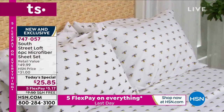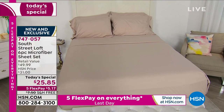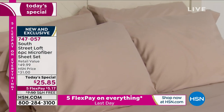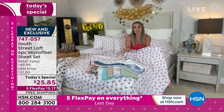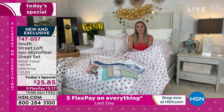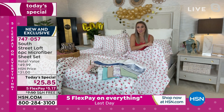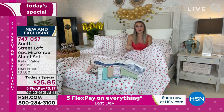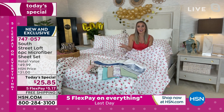I've dubbed this the coast-to-coast sheet set — no matter where you live or which region, these are really wonderful. My mom lives in the Pacific Northwest and uses our microfiber sheets 90% of the time on her beds in that chillier area. I live in Florida where it's warmer year-round, and I use microfiber on our beds 90% of the time.